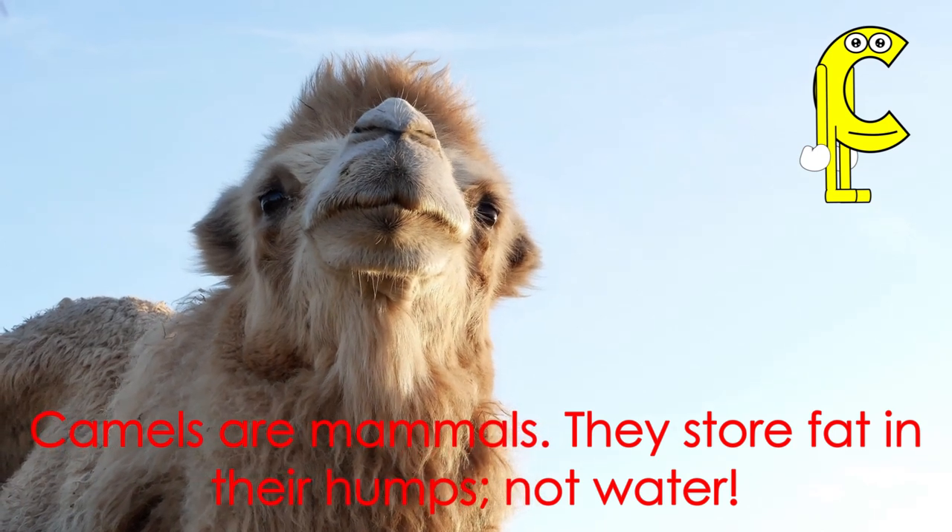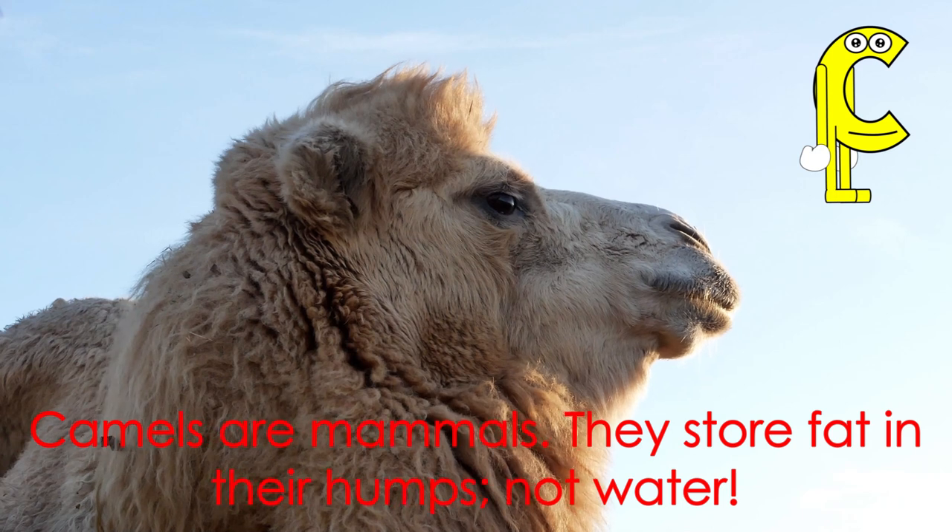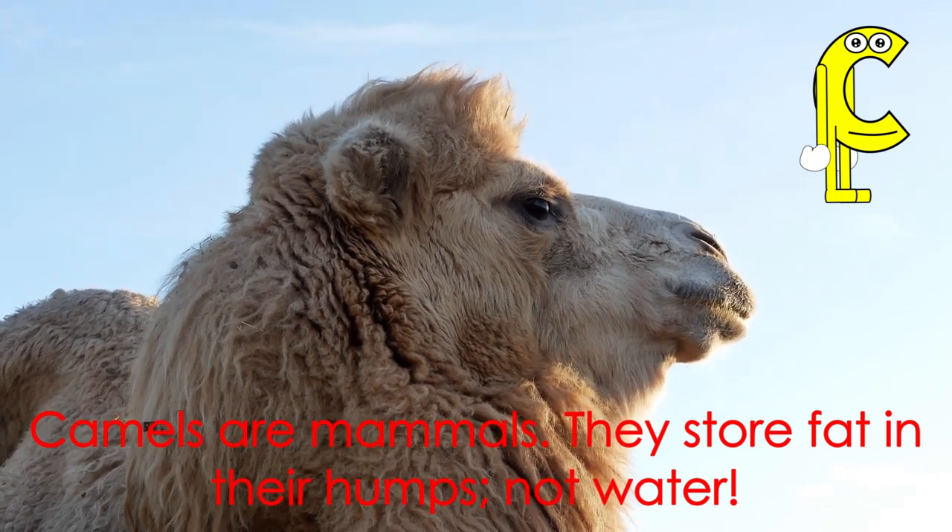Letter C starts the word camel. Camels are mammals. They store fat in their humps, not water.